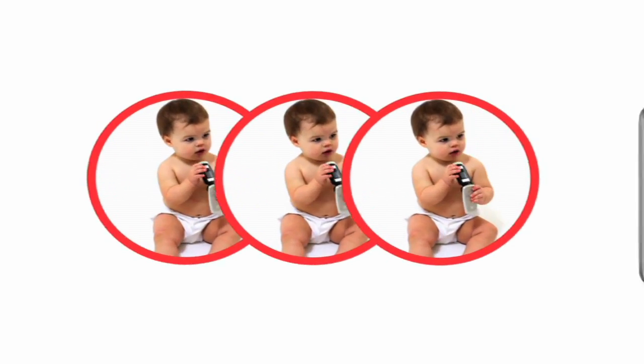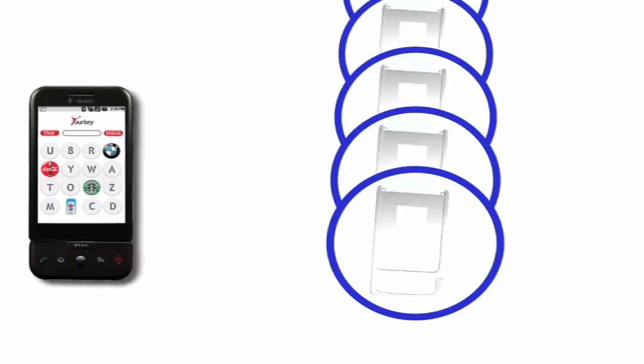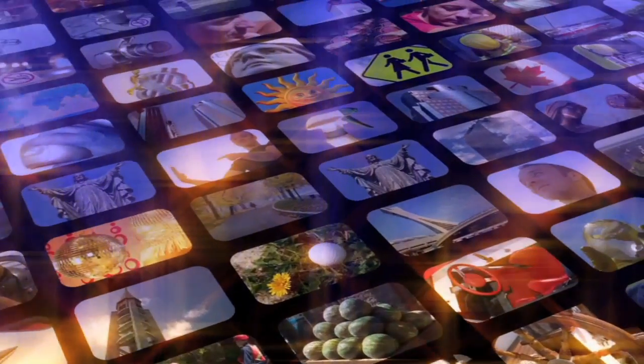First, we had cell phones. Now, they're smartphones. And they keep getting smarter. We take for granted how easy it is to access our pictures, emails, all kinds of personal information. And there are plenty of people who'd love to get their hands on all of it.